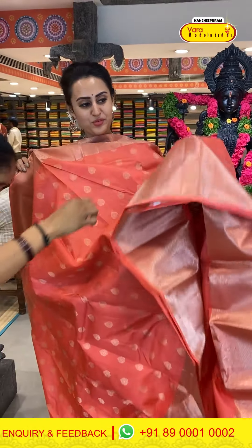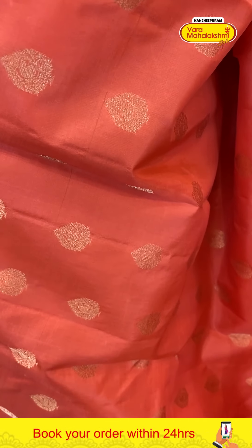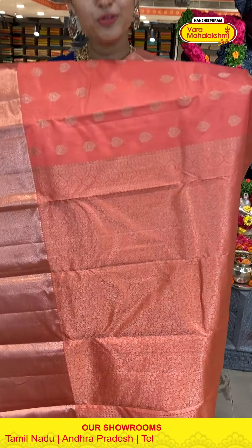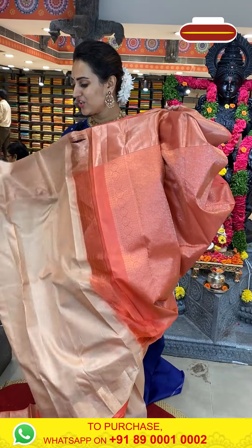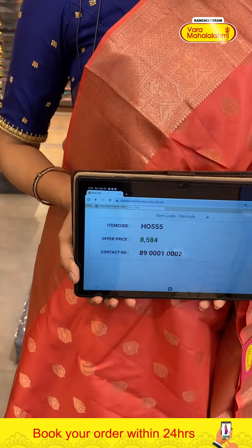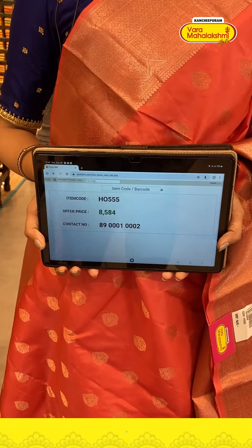Another very pretty saree in a beautiful peach color. The body has paisley booties all over with complete gold zari. The border has peacocks and beautiful yalis with diamond brocade and rudraksha brocade with super cute gold zari. The blouse is a contrast. The code is HO555 and this retails for eight thousand five eighty four. Take a screenshot and ping on 894001 0002.